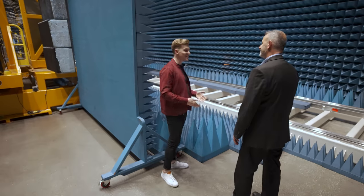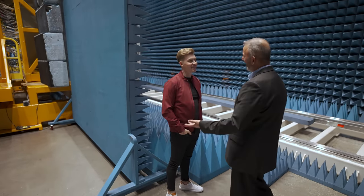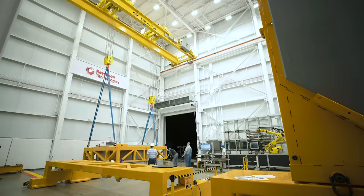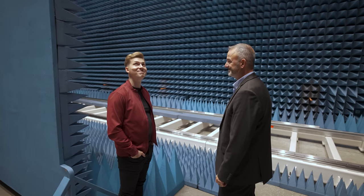It's anechoic chamber foam. What that does is it absorbs RF energy so that way we don't get reflections back on the radar. Is this the final step or what's after this room? Not quite yet. After we're done with test, we're going to move into sail, pack, and ship. It gets on a tractor trailer, goes to a shipyard, and then it gets installed on the ship. It's over to the Navy then.